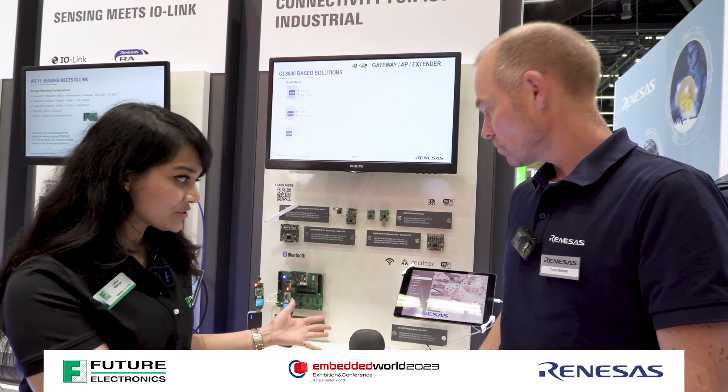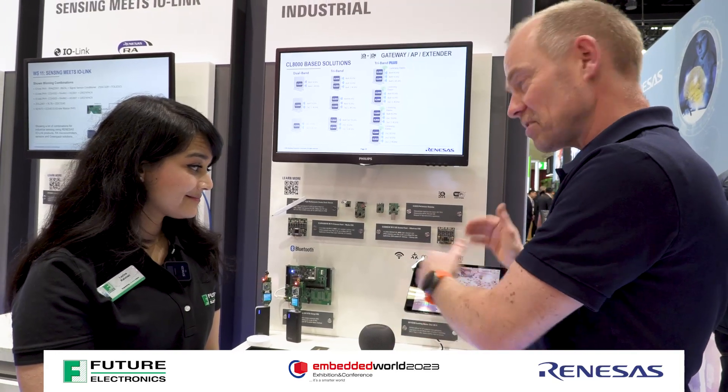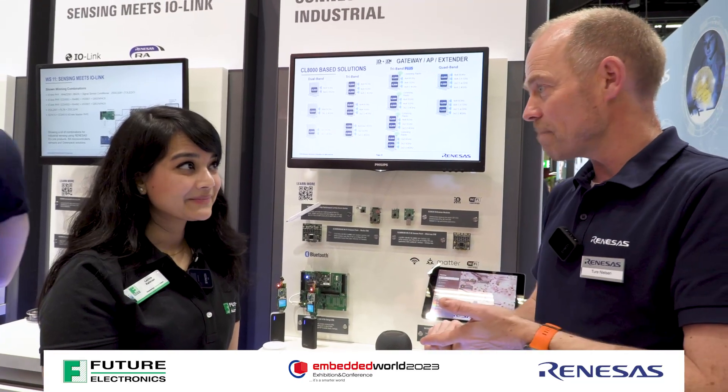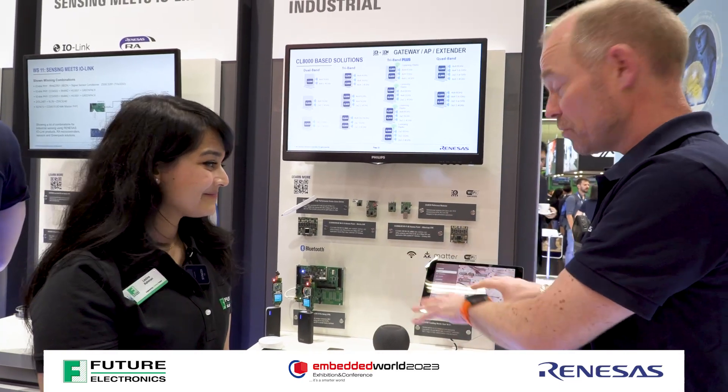And how does this demo solve this problem? So this is really the MATA application, the MATA Alliance, having the same interface across Alexa, Google Home, Apple HomeKit, Samsung Things. Everything can — if you use MATA — you can control everything from that.